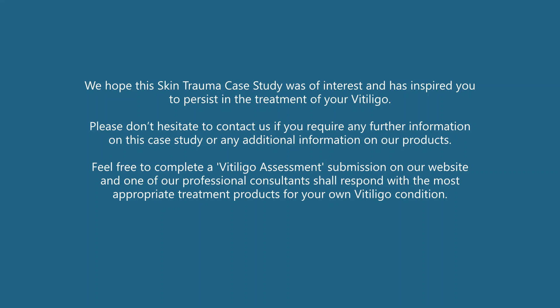Feel free to complete a vitiligo assessment submission on our website and one of our professional consultants shall respond with the most appropriate products for the treatment of your own vitiligo condition.